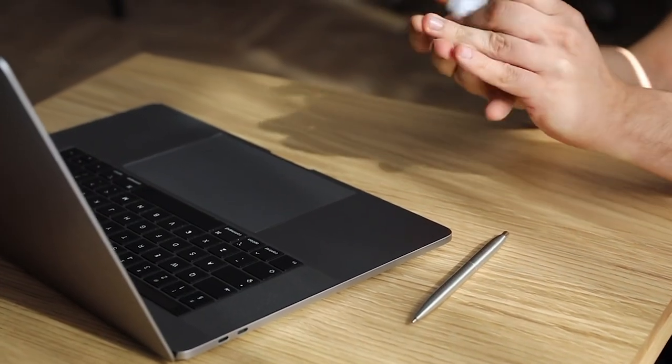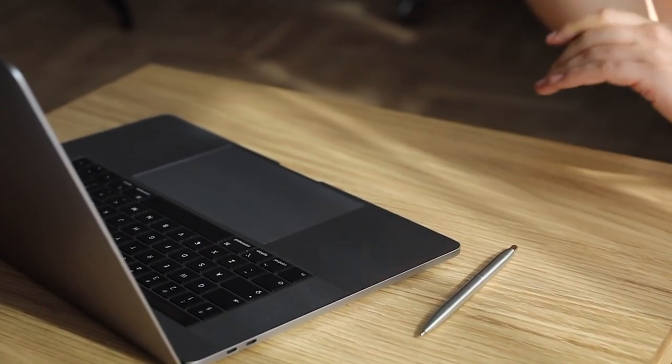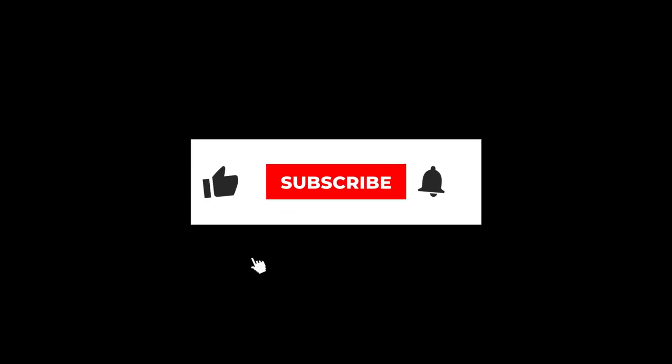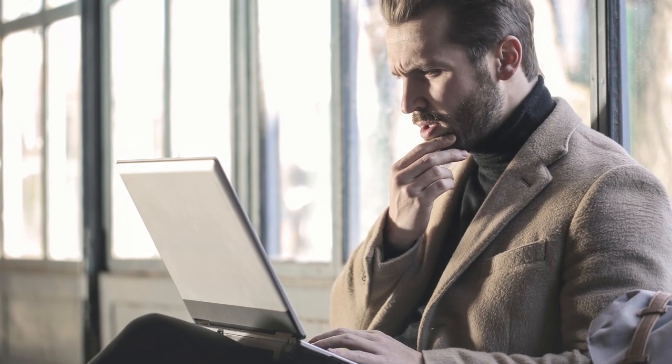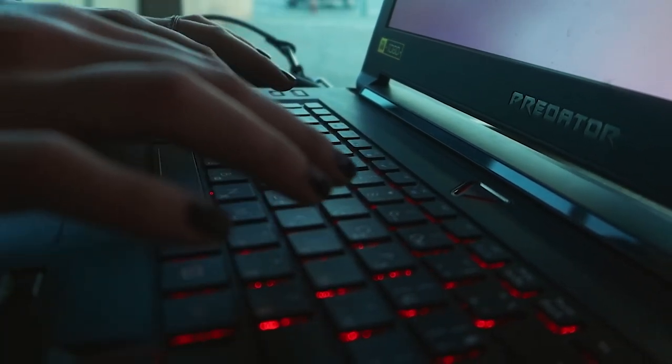So please pause this video, go to your profile, and sort out those mistakes if you have any. If you are getting value from this, please give me a like — I appreciate that. Now, if you have no clue where to start and you want to write a profile, I've got some steps for you to follow.